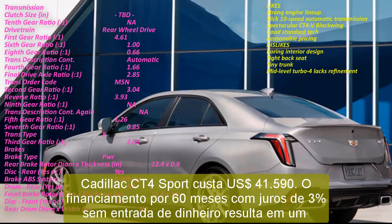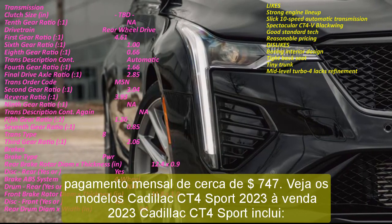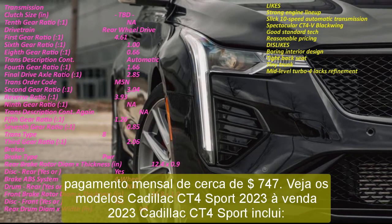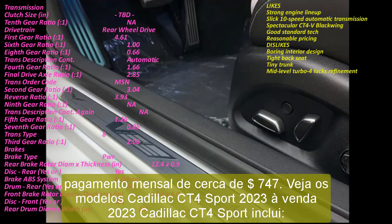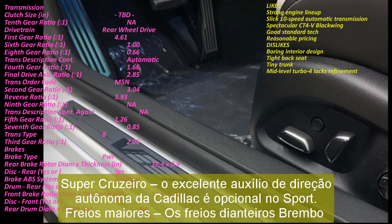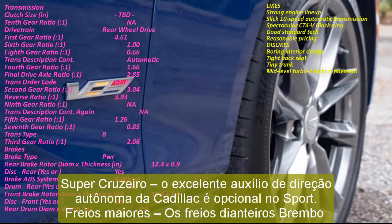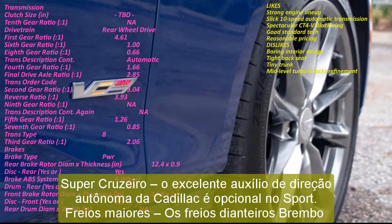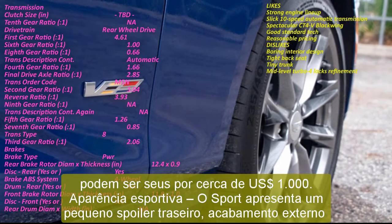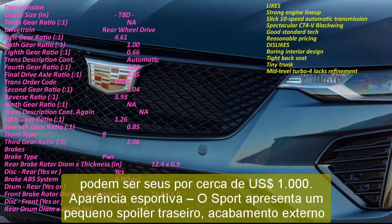When financed for 60 months at 3% interest with no money down, this results in a payment of about $857 per month. 2023 Cadillac CT4-V includes: 325 HP in this Cadillac sedan. A limited-slip differential and a performance-tuned traction control system make the CT4-V even more capable through corners. Unlike the wilder RWD-only Blackwing, the CT4-V is available with optional AWD.